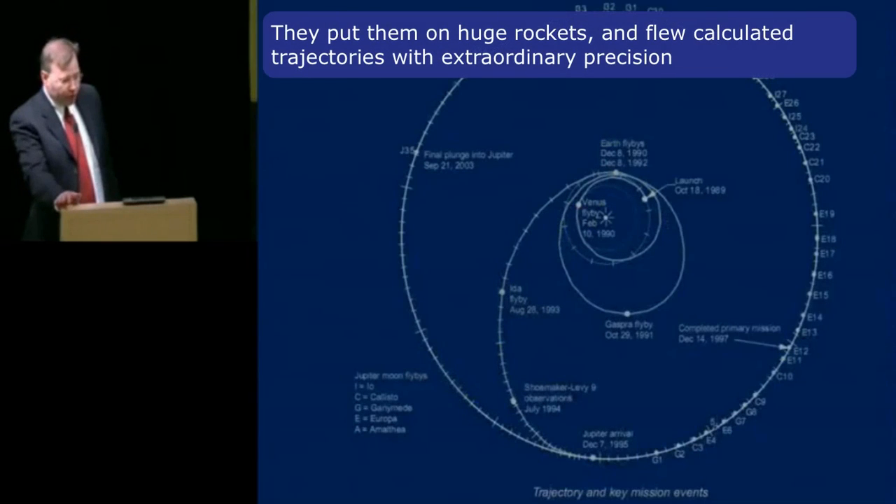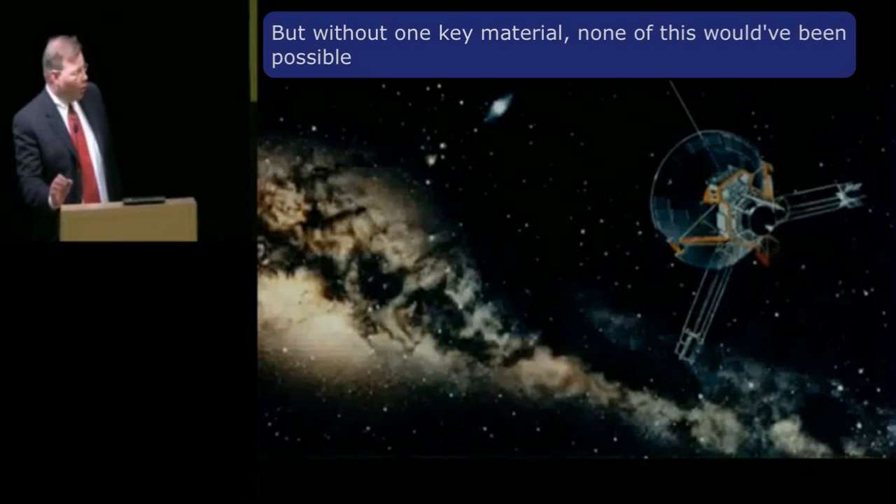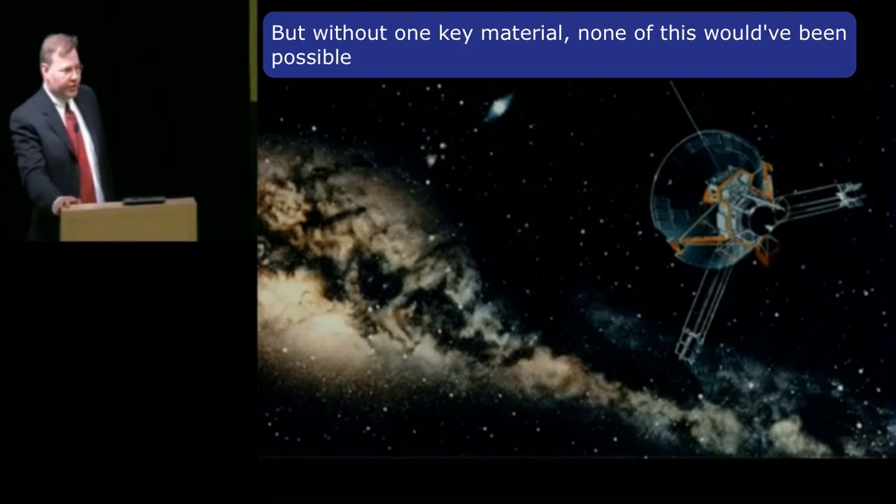They put them on huge rockets and flew calculated trajectories with extraordinary precision. But without one key material, none of this would have been possible.